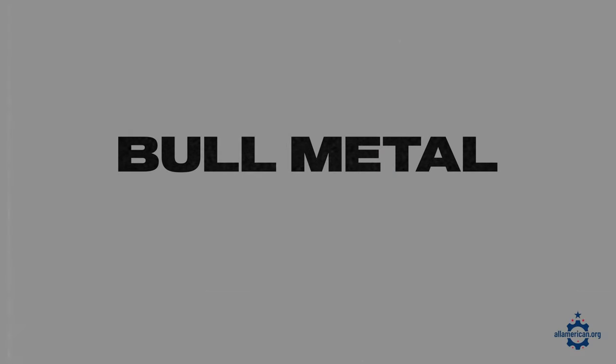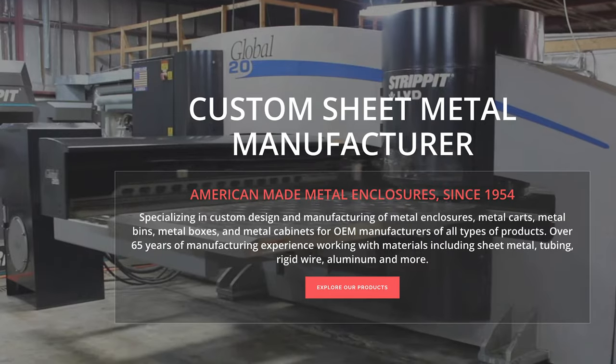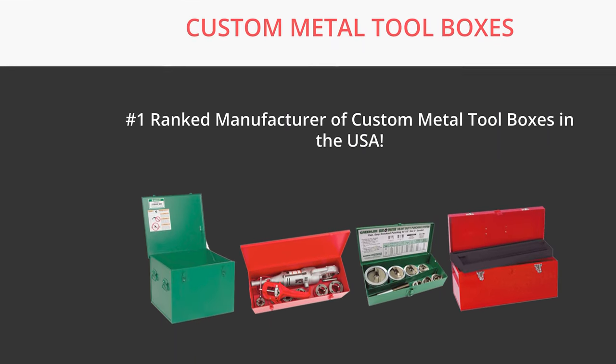Next up is Bull Metal. Bull Metal is based in Middletown, Connecticut, makes a lot of great custom sheet metal products and has an awesome line of toolboxes. Everything's made in their Connecticut facility and they've been in business since 1954.